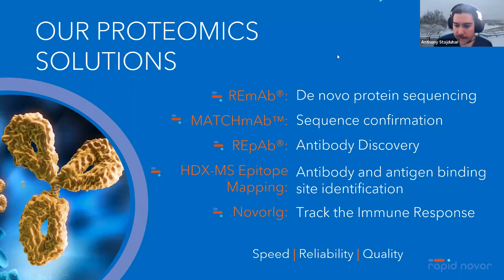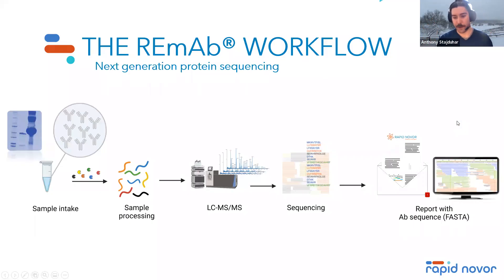Monoclonal antibody sequencing is not the only service we offer. We do monoclonal antibody sequencing using our ReMab antibody discovery platform, and we've also been leveraging our technology towards sequence confirmation using MatchMap, HTX epitope mapping, as well as NovaReg, which is useful for tracking the immune response.